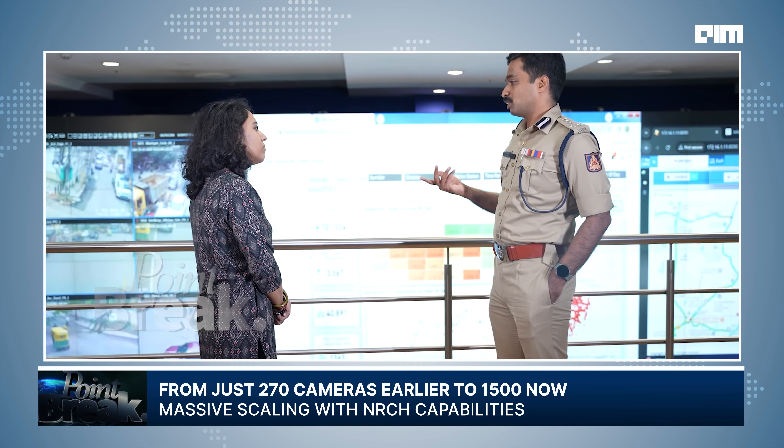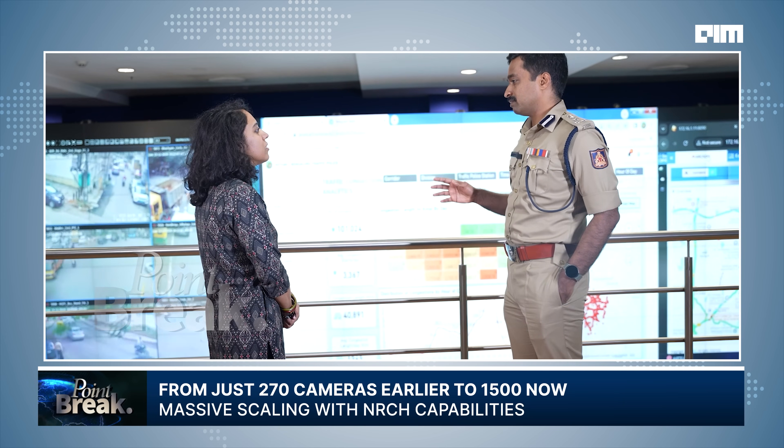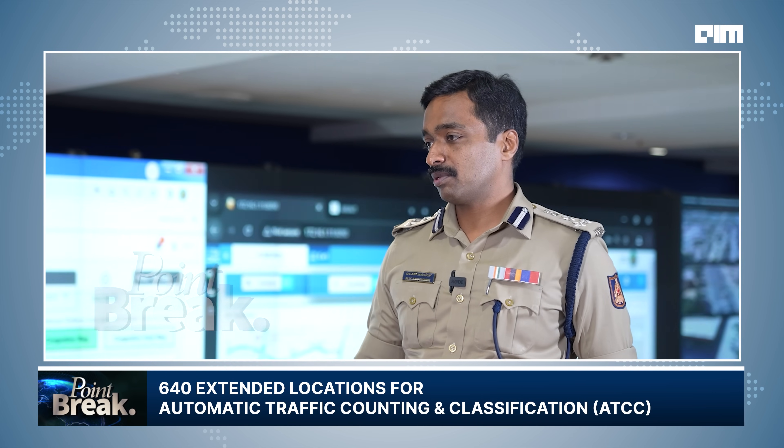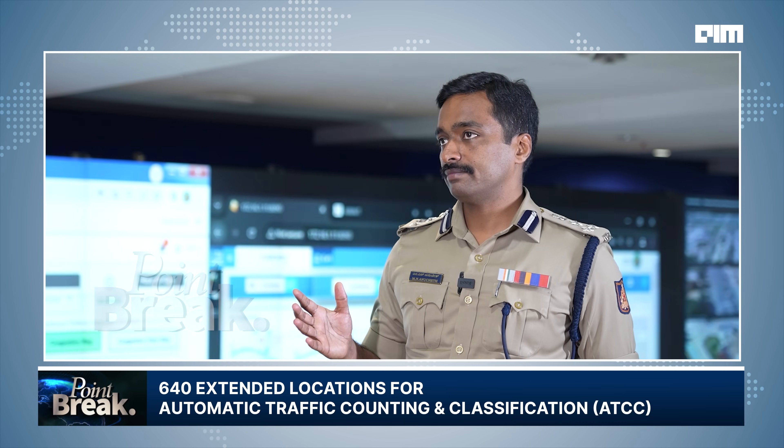Prior to this, we just had about 270 cameras. Now we have about 1,500 — at about 501 important locations, and another 640 other locations for ATCC, Automatic Traffic and Counting Functions.